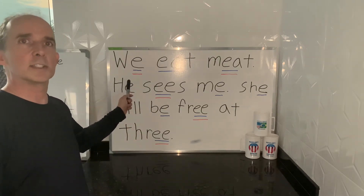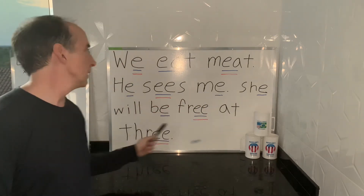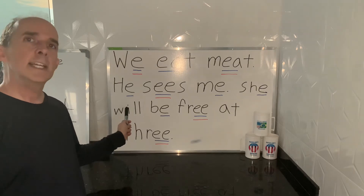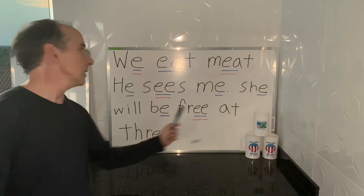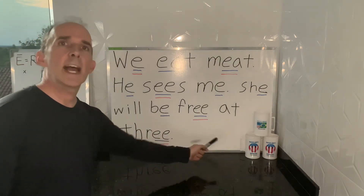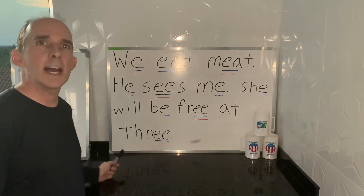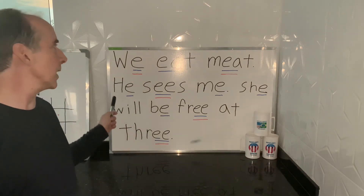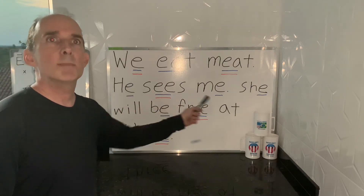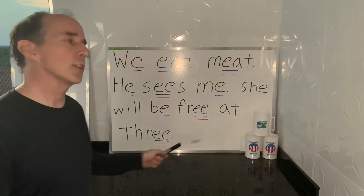Like in this sentence: 'We eat meat' — the emphasized words are 'eat' and 'meat.' 'He sees me' — the emphasis is on 'sees' and 'me.' 'She will be free at three' — the emphasis falls on 'free' and 'three.' So let's put them all together one more time: 'We eat meat. He sees me. She will be free at three.'